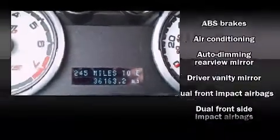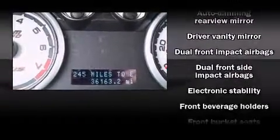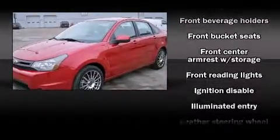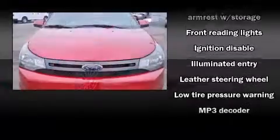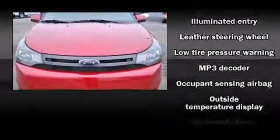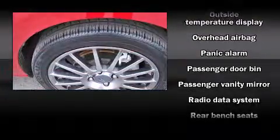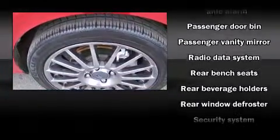Ford ensures the safety and security of its passengers with equipment such as head curtain airbags, front side impact airbags, traction control, a panic alarm, and ABS brakes. With electronic stability control supplementing mechanical systems, you'll maintain precise command of the roadway.